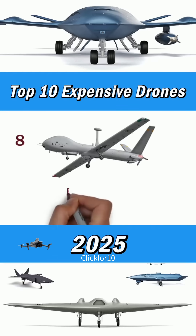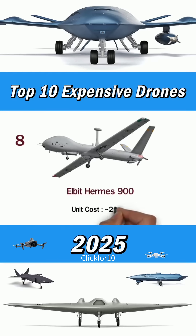Number 8: Elbit Hermes 900. Unit costs around $25 million.